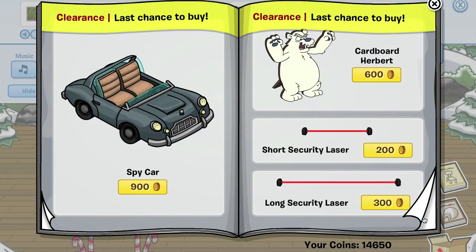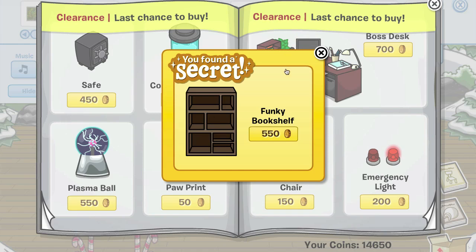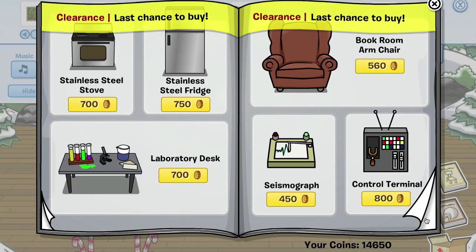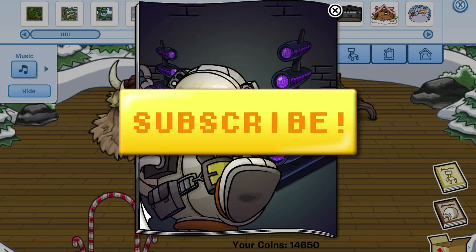We'll go past this — if you want any of these items you better buy them now, they're on clearance. The final cheat is right here: if you click the computer monitor you get the funky bookshelf. And that is it for cheats in this catalog.